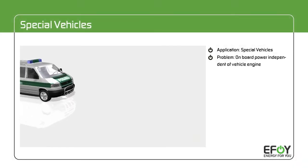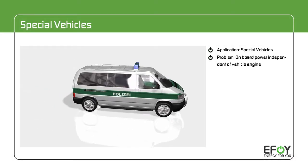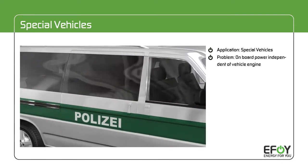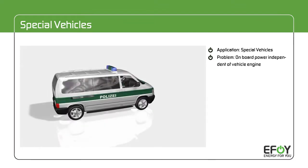Special purpose vehicles are mobile offices, data collectors, and monitoring devices all at the same time. All these applications require the reliable availability of power for the various devices on board.